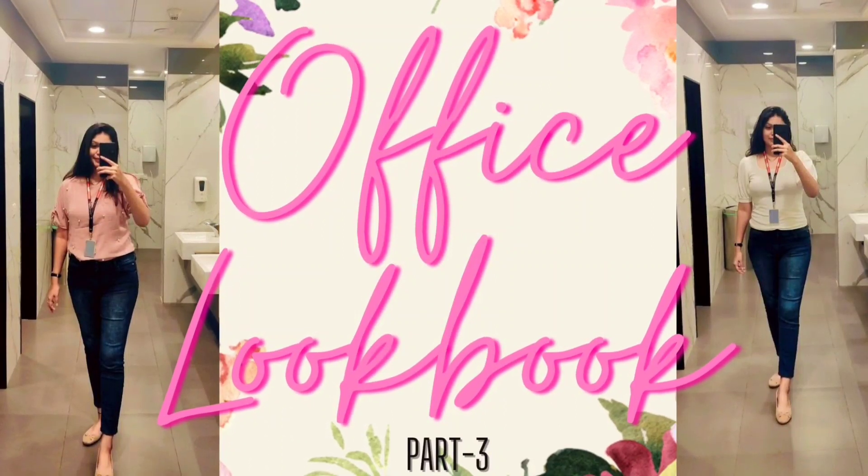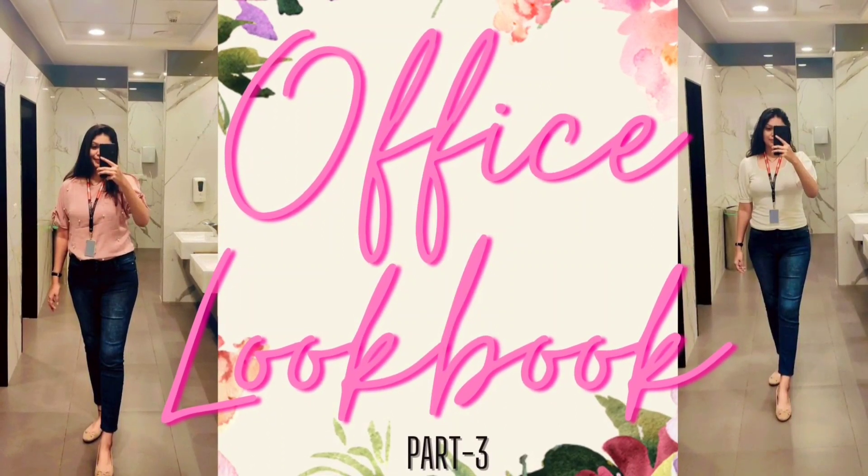Hey guys, welcome or welcome back to my channel. This is Part 3 of the office look lookbook. If you haven't watched the first part, I'm providing the link in the description — go and watch it. In today's video, we are going to see some more office outfits, so let's start.